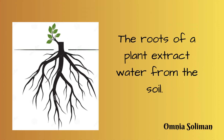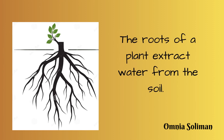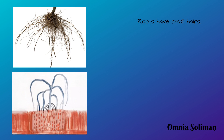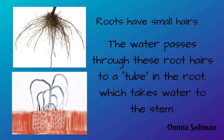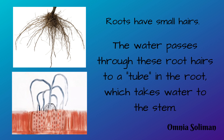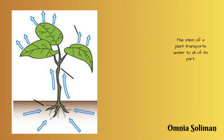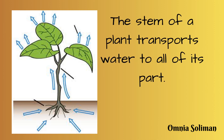The roots of a plant extract water from the soil. Roots have small hairs. The water passes through these root hairs to a tube in the root, which takes water to the stem. The stem of a plant transports water to all of its parts.